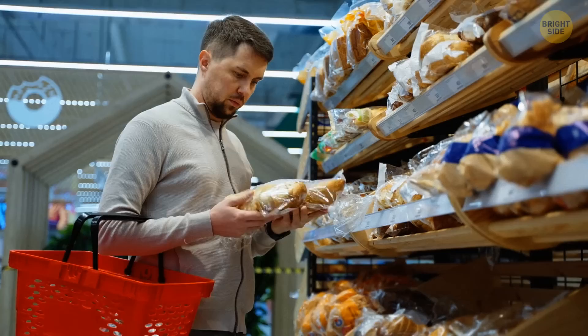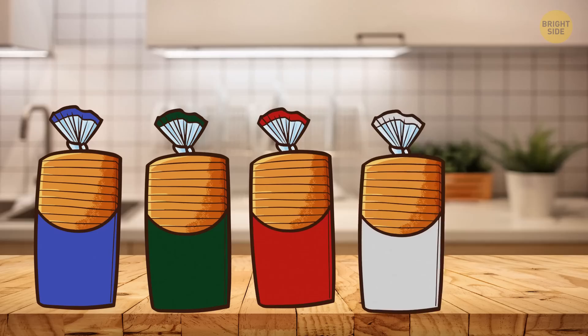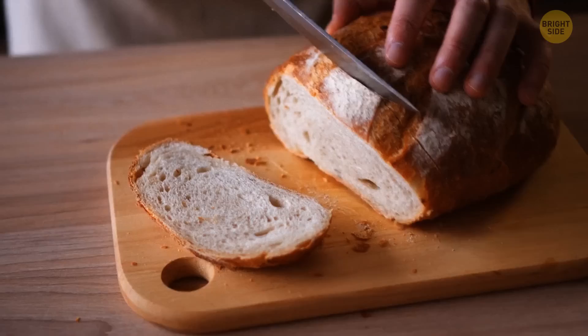The color of plastic tags on bread packages indicates which day of the week the bread was baked. Even though some companies have their own color codes, it generally goes like this: Monday is blue, Tuesday is green, Thursday is red, Friday is white, and Saturday is yellow. So pick accordingly to get the freshest bread.